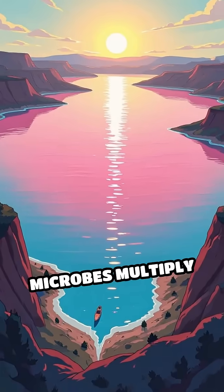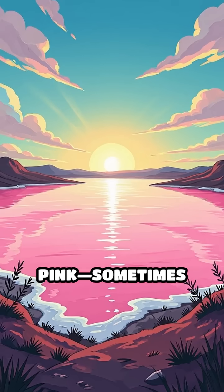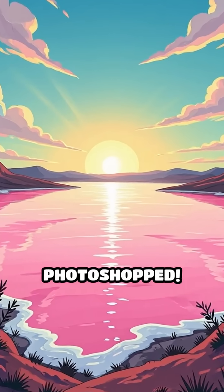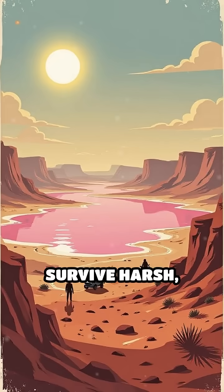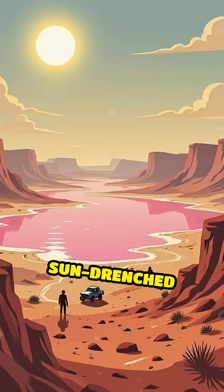When these microbes multiply massively, they turn the entire lake pink — sometimes so bright it looks photoshopped. This isn't just a rare fluke. It's a natural adaptation to survive harsh, salty, and sun-drenched environments.